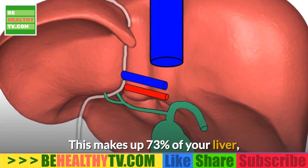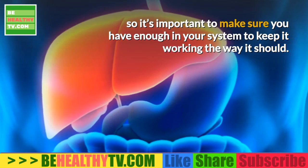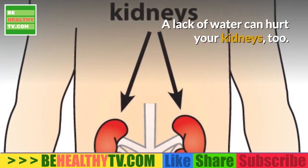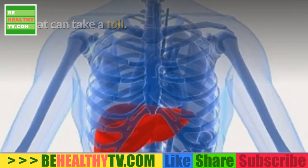Water. Water makes up 73% of your liver, so it's important to make sure you have enough in your system to keep it working the way it should. A lack of water can hurt your kidneys too, which can take a toll.